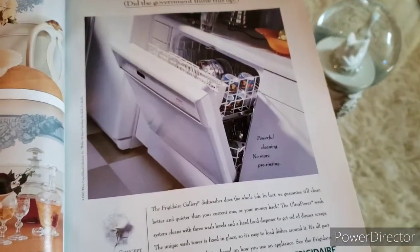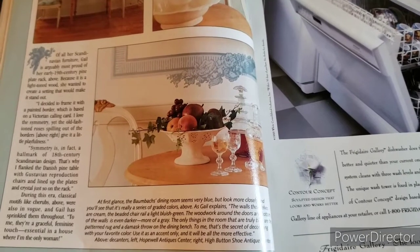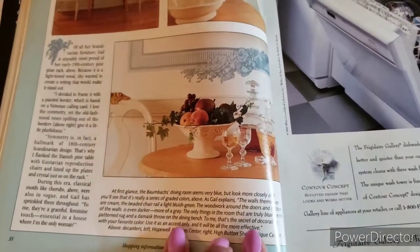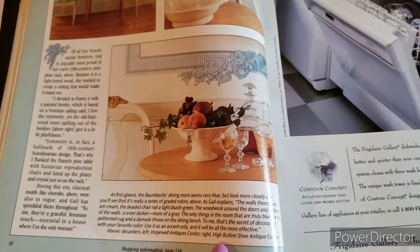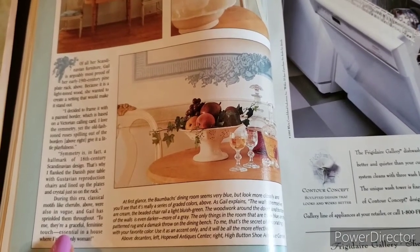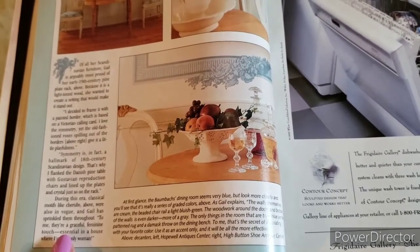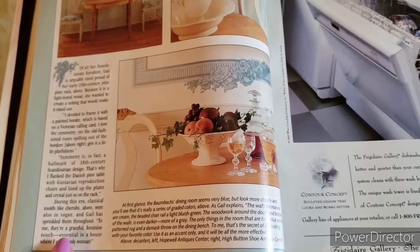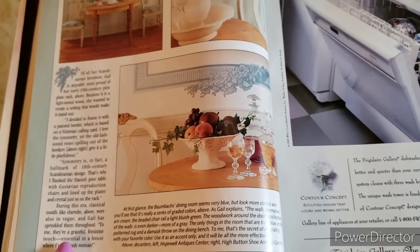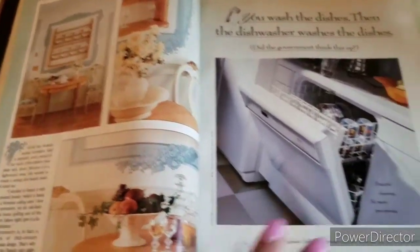There's an advertisement for Frigidaire dishwashers. The article continues: 'At first glance, the dining room seems very blue, but look more closely and you'll see a series of graded colors. The walls themselves are cream, the beaded chair rail a light bluish green, and the woodwork around the doors is even darker, more of a gray. The only truly blue things are the patterned rug and a damask throw on the dining bench. To me that's the secret of decorating with your favorite color — use it as an accent only and it will be all the more effective.'